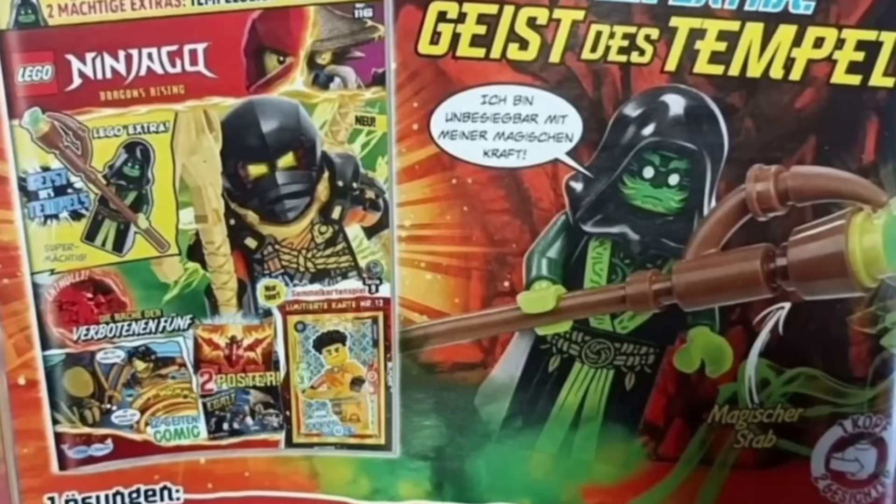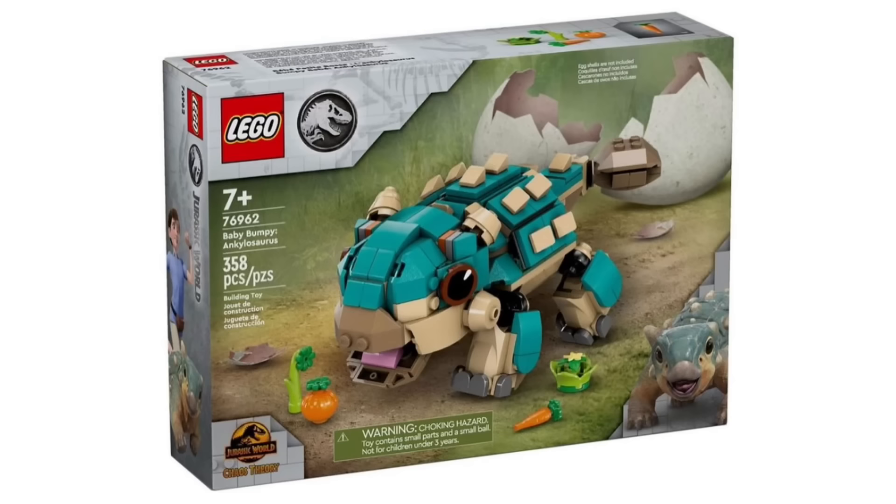We also have a brand new LEGO Ninjago magazine that has been revealed. It includes one minifigure which looks pretty good — I love the staff build, and it also has a really nice dress piece with great printing. The torso has some nice printing as well, the face looks pretty good, and it includes the hood, though it appears to be the old hood rather than the new one, which is quite interesting.